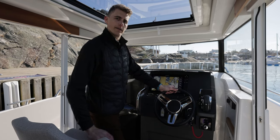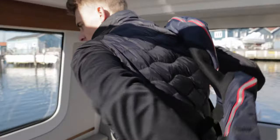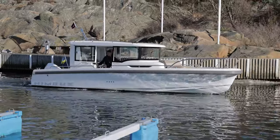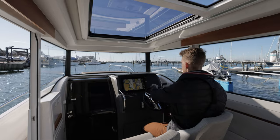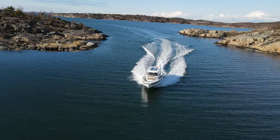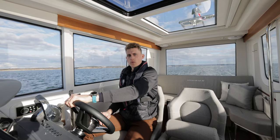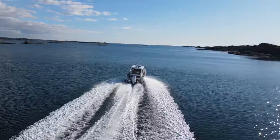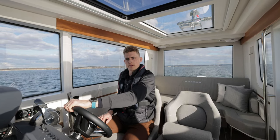Let's go for a ride. The twin steps of the hull make a very smooth and comfortable ride, but it also performs really well at high speeds and in rough waters.